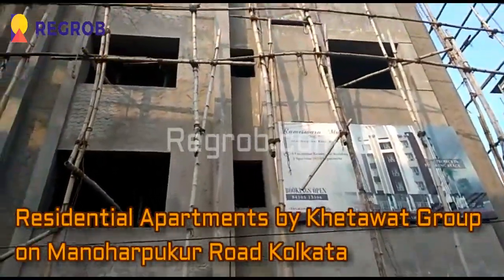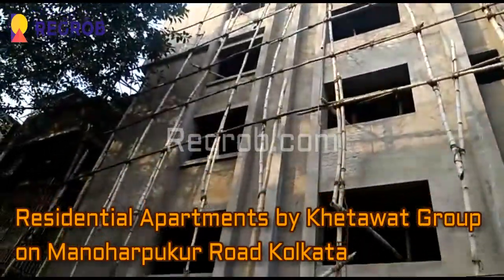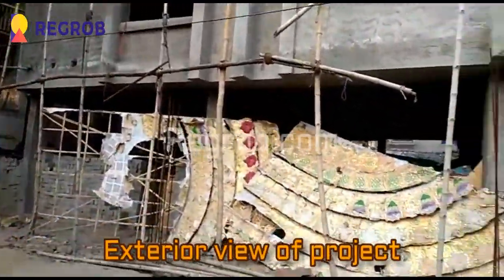Hi friends, I am from digrob.com and today we will give you the actual view of residential apartments by Khitavad Group, located on Manohar Pukur Road, Kolkata.